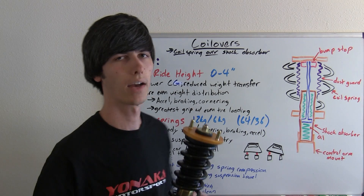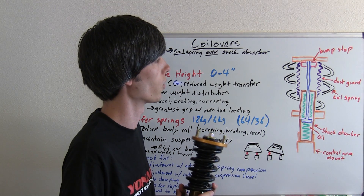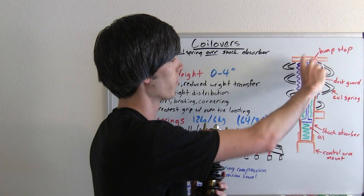That's especially important if you have your suspension really low and your car really low, so you don't have much travel.